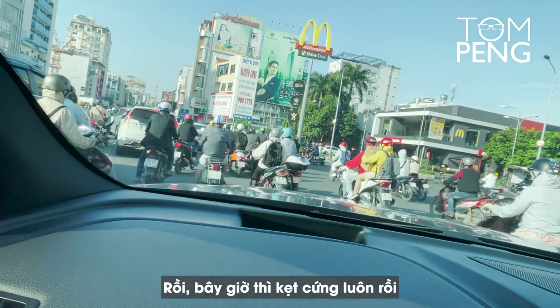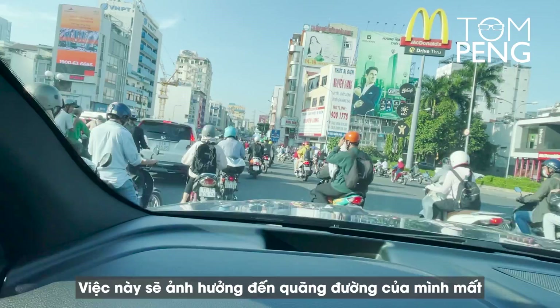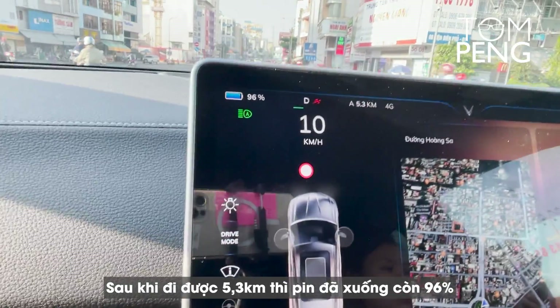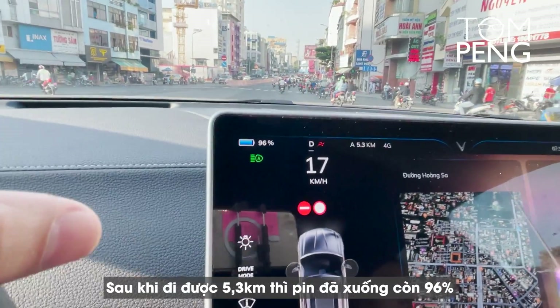We're getting very congested traffic, which is of course going to impact our range. After 5.3 kilometers, we are already down to 96% battery.